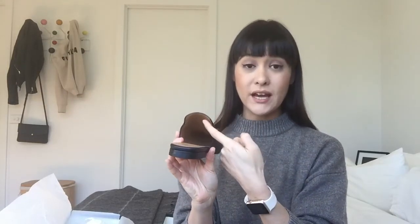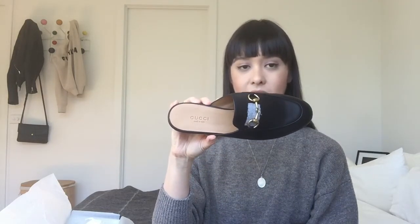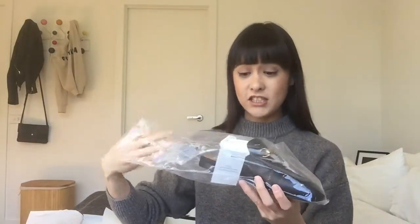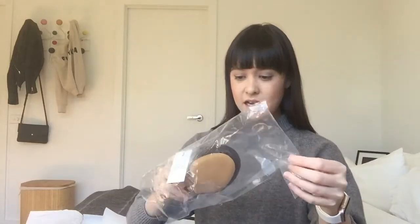Under the tissue paper inside the shoe is where the serial code is, and your size is listed there as well — it says Gucci, made in Italy. I'll now unbox the second shoe, which also came in a plastic casing. This one has a tag on it.